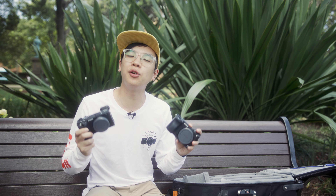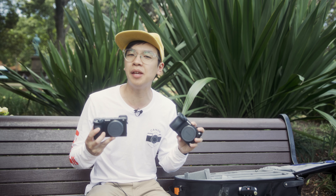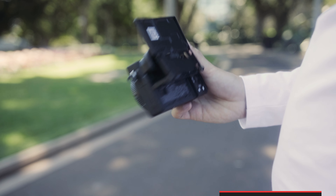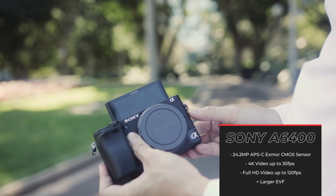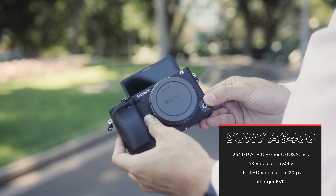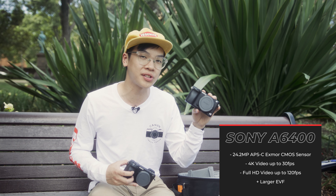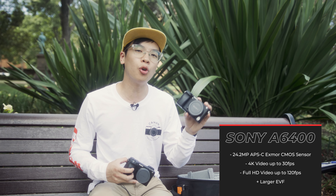Now we're moving into Sony's enthusiast line of mirrorless cameras — the cream of the crop for their APS-C size cameras. We've got the Sony a6400, which is a pretty good entry point into the enthusiast range, boasting 4K video, really good autofocus and noise performance, a 24 megapixel sensor for high resolution shots, and slow-motion video as well.